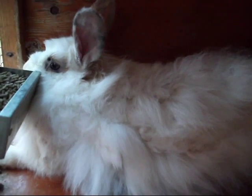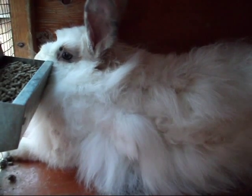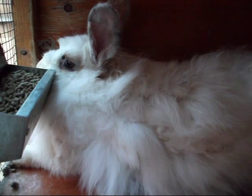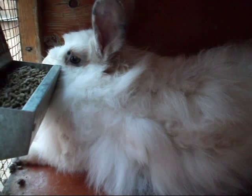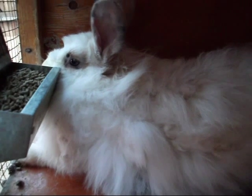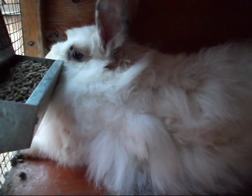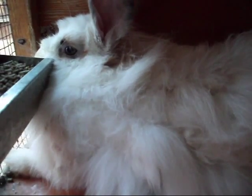I guess when that female got bred, they had him in with her because they said that this guy was her son. When she started pulling hair, they pulled him out of there and put him in with his father. Within a half hour, he had killed the other buck. So he doesn't seem real cranky — I mean, I've got the camera really close — but these are matted. It's just very sad.